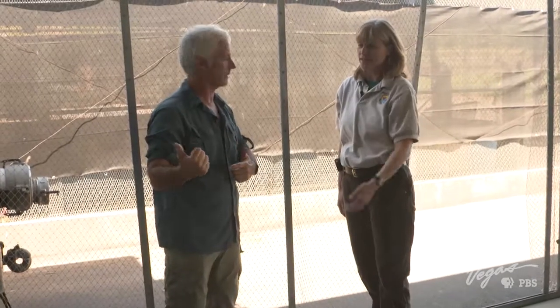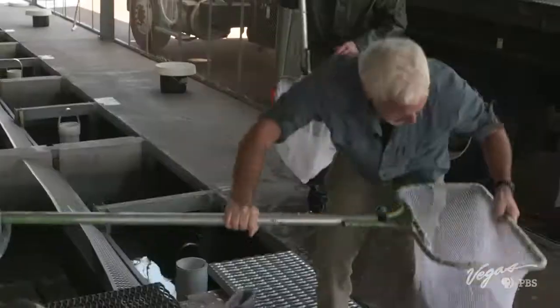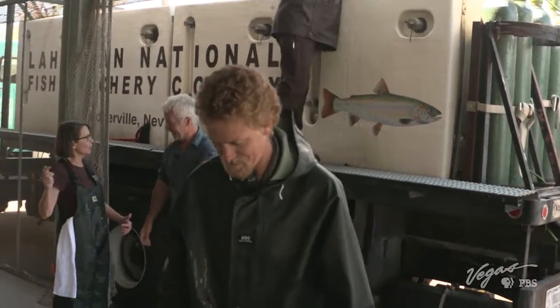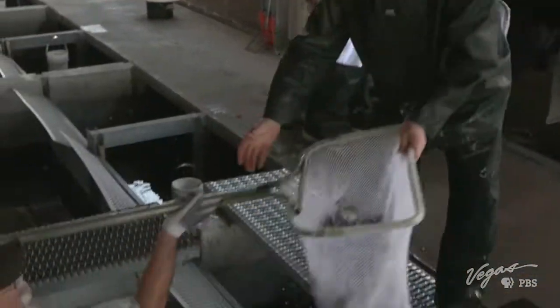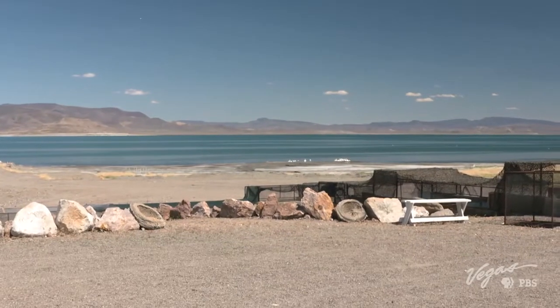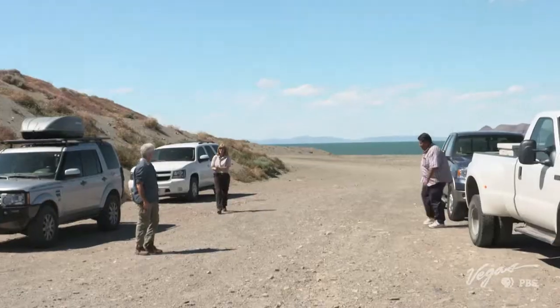I want to do my part — can I help out? Absolutely, get in line, we can use all the hands we can. Once the fish are loaded up and ready to go, we all take a quick ride to Pyramid Lake. I don't know about you guys, but this is an exciting moment for me. Let's go check on the fish.